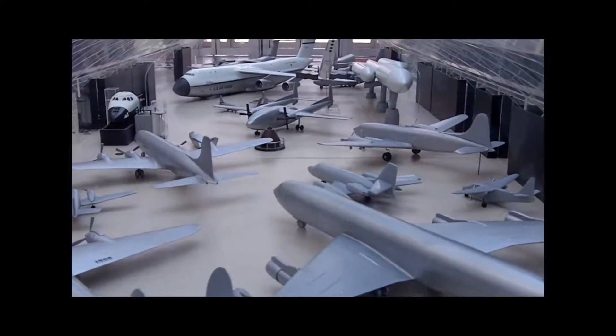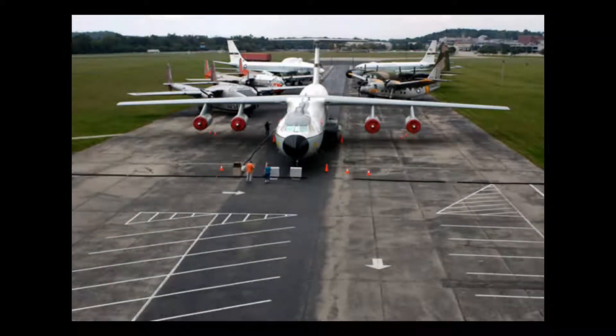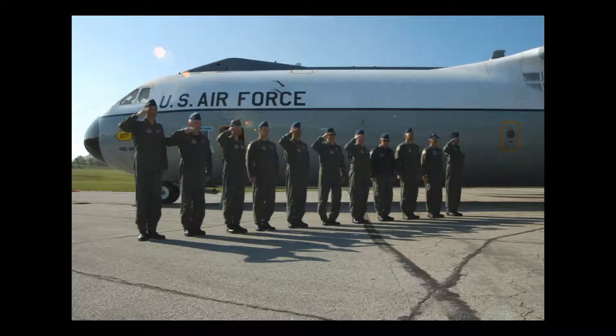The third gallery will tell the story of airlift and air refueling, and it's called the Global Reach Gallery. The Global Reach Gallery will house such aircraft as the Hanoi Taxi — the plane that brought the first prisoners back from Vietnam.